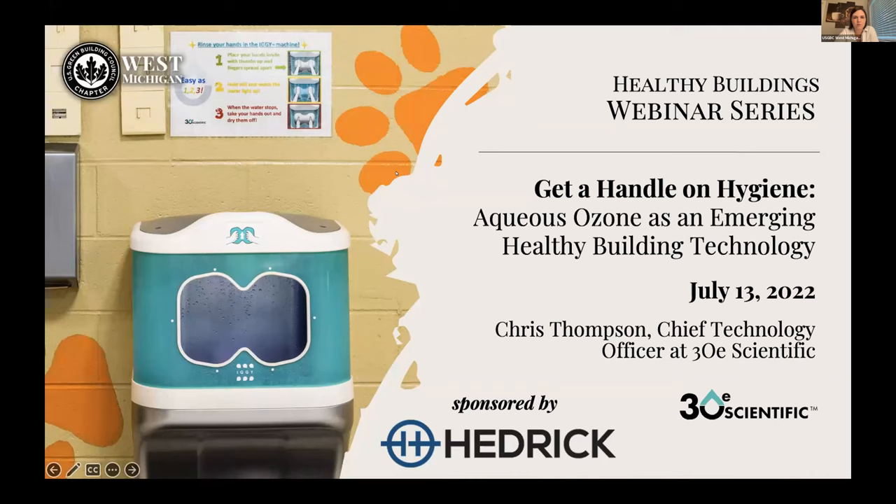Welcome everyone — we'll give everyone a second to join. Thank you all for joining us today. We are going to be talking about aqueous ozone as an emerging healthy building technology. This is the second webinar in our healthy building series.